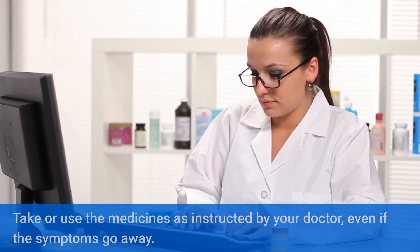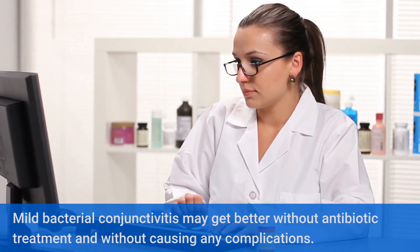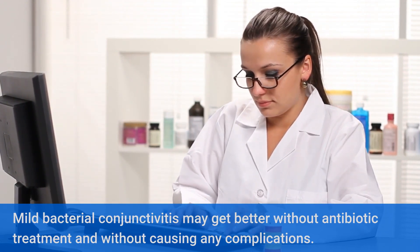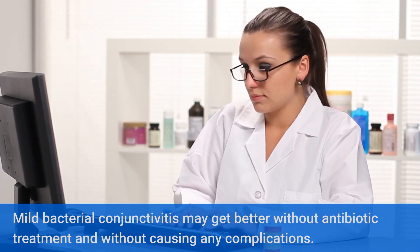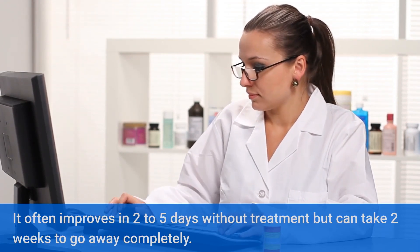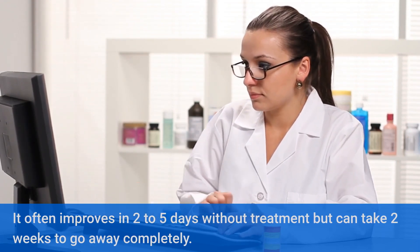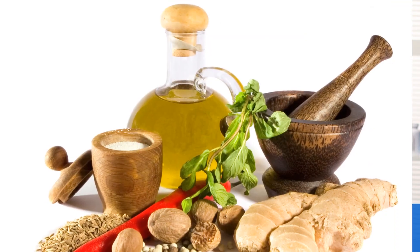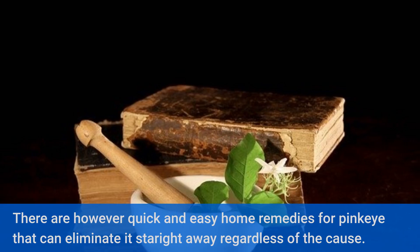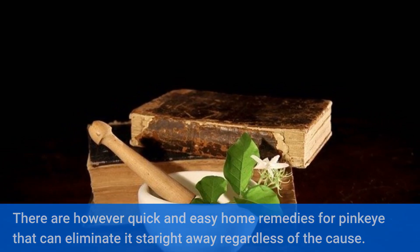Mild bacterial conjunctivitis may get better without antibiotic treatment and without causing any complications. It often improves in two to five days without treatment but can take two weeks to go away completely. There are however quick and easy home remedies for pink eye that can eliminate it straight away regardless of the cause.